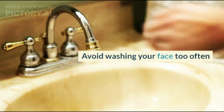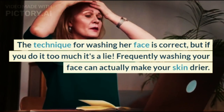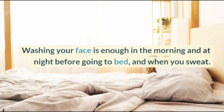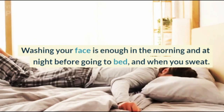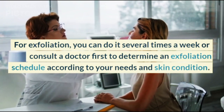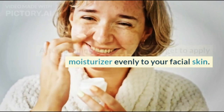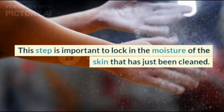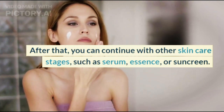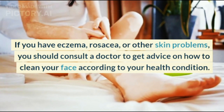Step 5: Avoid Washing Your Face Too Often. Frequently washing your face can actually make your skin drier. This also applies to facial exfoliation. Washing your face is enough in the morning and at night before going to bed, and when you sweat. For exfoliation, you can do it several times a week, or consult a doctor first to determine an exfoliation schedule according to your needs and skin condition. After cleaning your face, don't forget to apply moisturizer evenly to lock in skin moisture. After that, you can continue with other skincare stages such as serum, essence, or sun cream. If you have eczema, rosacea, or other skin problems, consult a doctor for advice on how to clean your face according to your health condition.